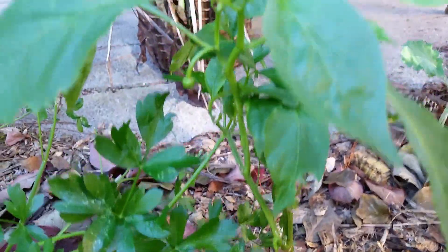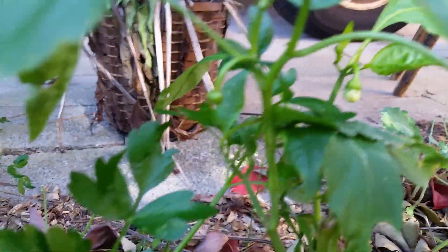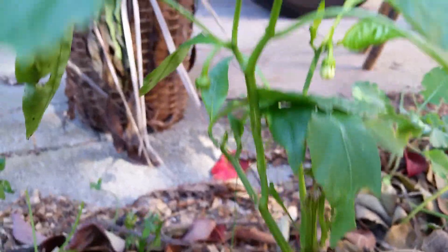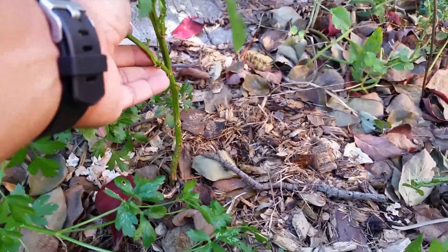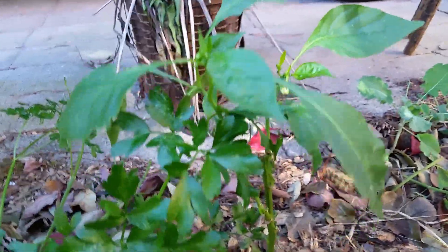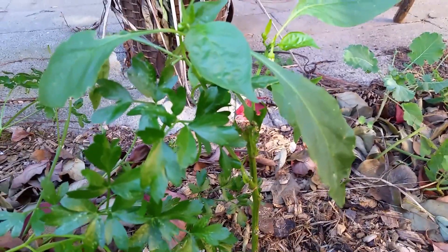Alright, this is for real my last clip, but I just wanted to share with you Big Bertha that I got from Walmart — she did bounce back. She has some little babies on her that are trying to make it. It was just this twig, this stalk right here that I got from Walmart, and since then it has sprouted leaves and little baby peppers on it. So I'm hoping that I will be able to get at least one pepper from her. Have a great day.